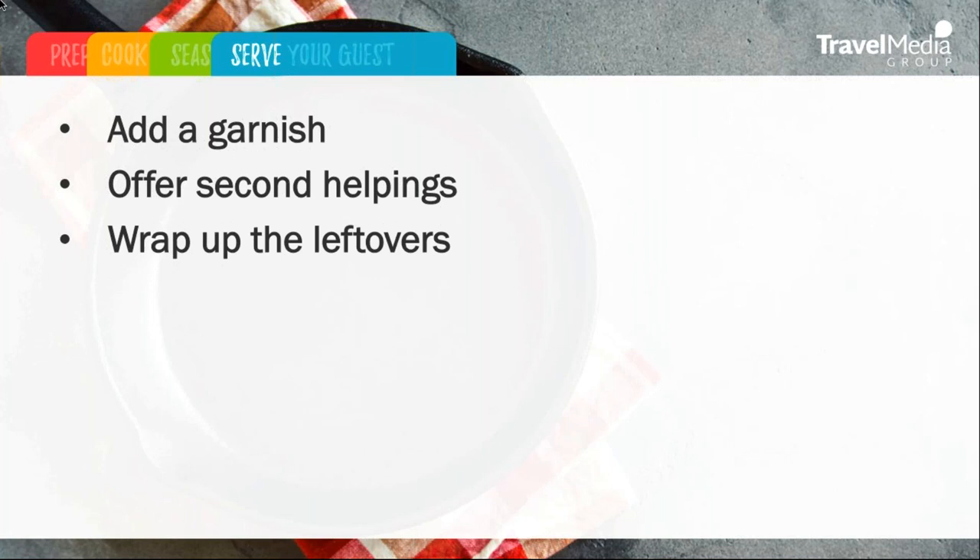And lastly, we want to wrap up the leftovers. Wrap up your review response by including your name and position at the property. Some hoteliers even go as far as including their contact information, although it's not required. This helps humanize and personalize your response to both the travelers writing the reviews and the travelers reading those reviews.